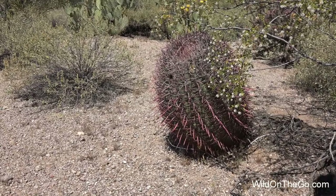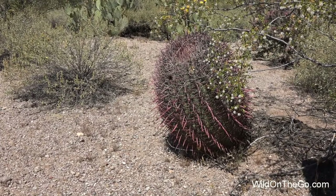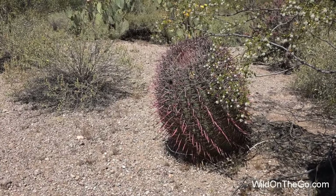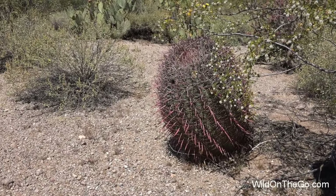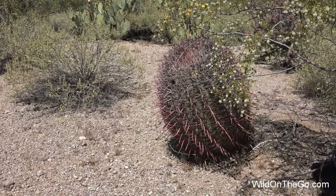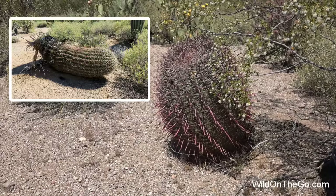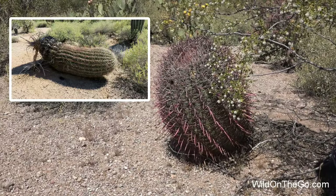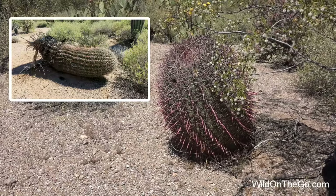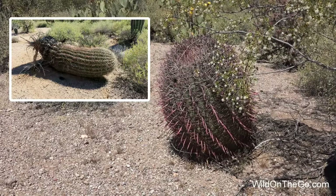This is a barrel cactus. It's also known as a compass cactus because it grows faster on its northern or shady side, which makes the whole cactus curve and point slightly towards the south. Older ones can lean so far that they actually uproot and fall over in a heavy rain. Once they fall over, though, they don't die quickly — one has been known to live up to six years after being uprooted.